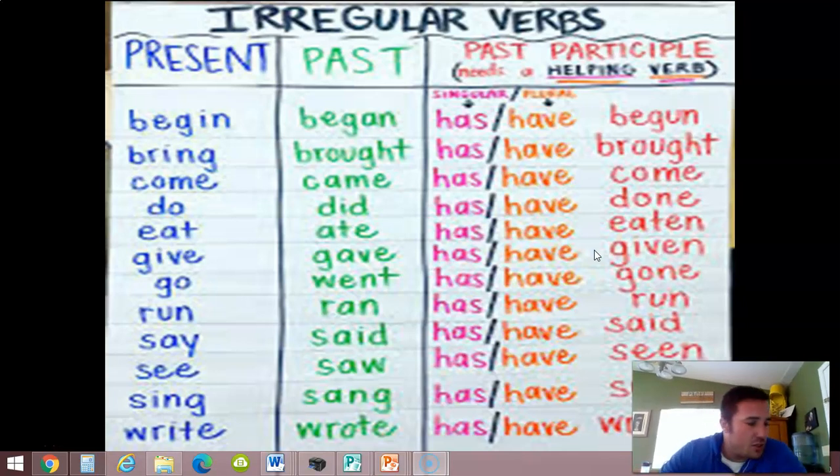Some of these we use more than others; some we hardly use at all. What can be most challenging is that sometimes the verb stays exactly the same even though it has 'has,' 'have,' or 'had.' Sometimes it goes back to the present tense, but remember, this is still past — we just call it past participle if it has 'has' or 'have' in front of it. And sometimes it just completely changes, like eat, ate, have eaten. So that's what can be a little challenging.